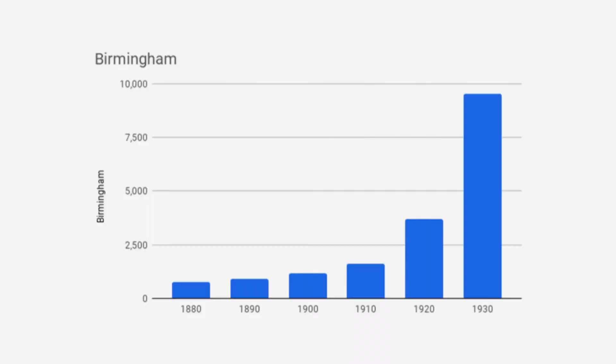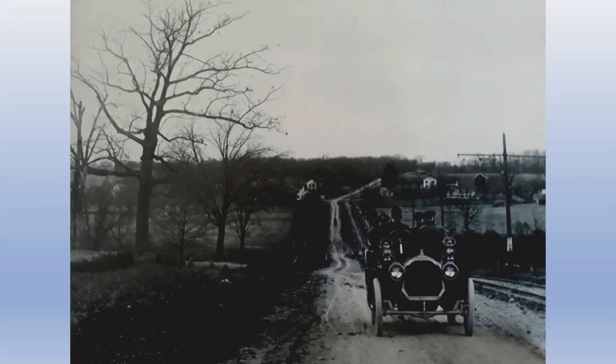Looking at Birmingham's population, it was pretty static in the last few decades of the 1800s, then beginning around 1900–1910 it started to grow, coordinating with the growth of Detroit. Between 1910 and 1920 Birmingham's population doubled, and then tripled by 1930, due to the automotive industry in Detroit. This picture from around 1905 shows Woodward looking north toward Long Lake Road, with railroad tracks and the DUR line running alongside one-lane Woodward Avenue.